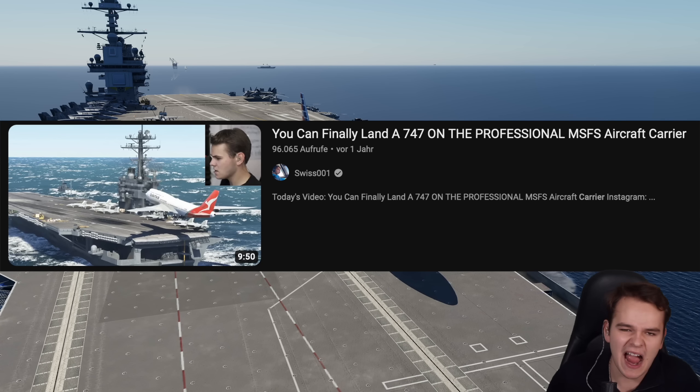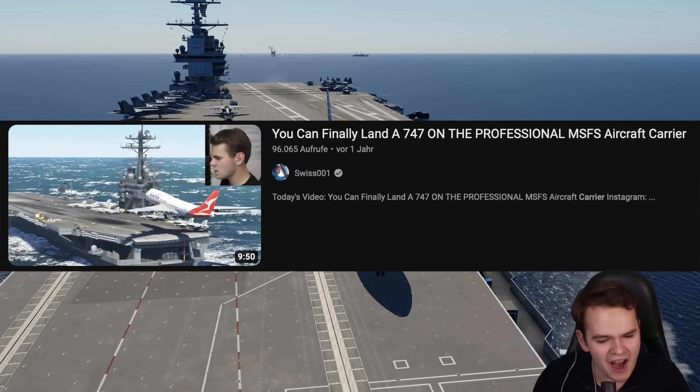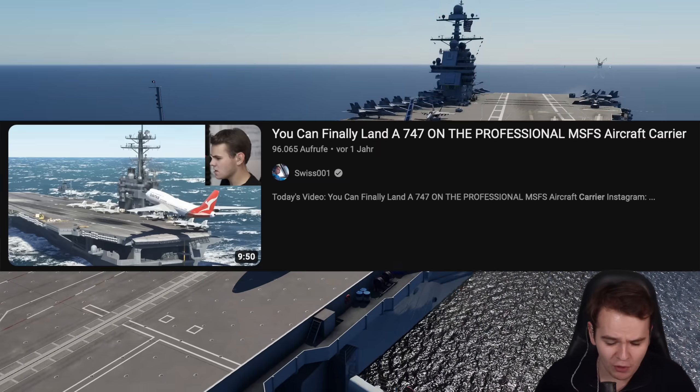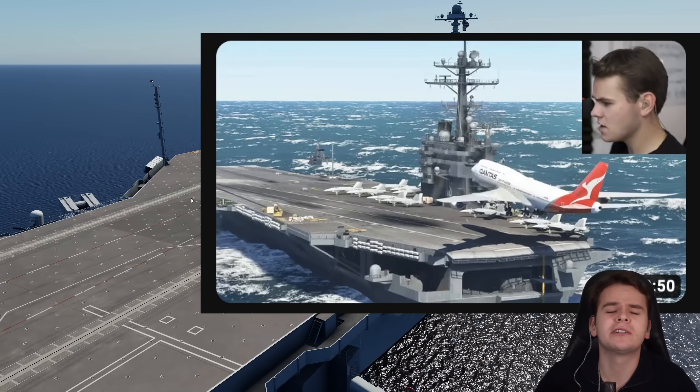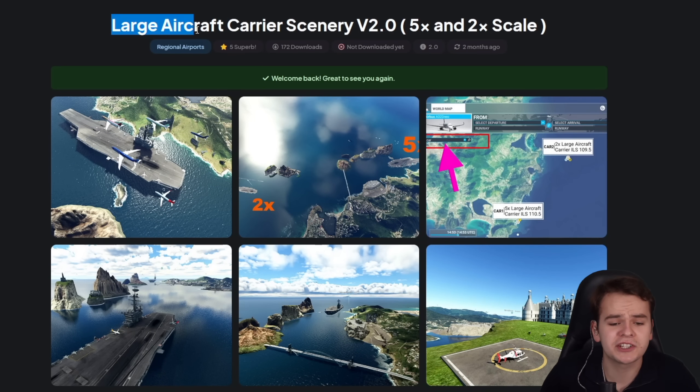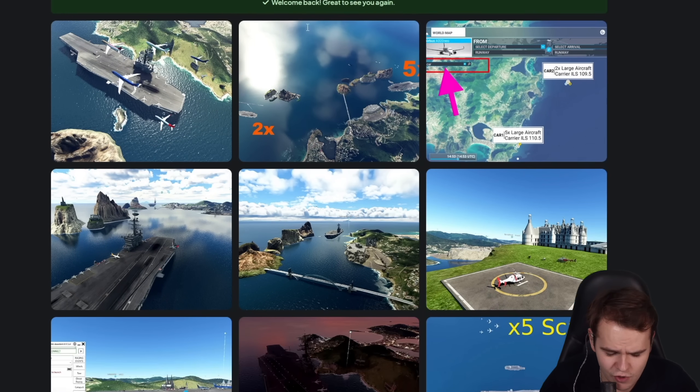And this has been a problem that I've had for years — why can't we use an aircraft carrier as an international airport or something? But our solution has risen up, and our solution is this right here: large aircraft carrier scenery, Part 2.